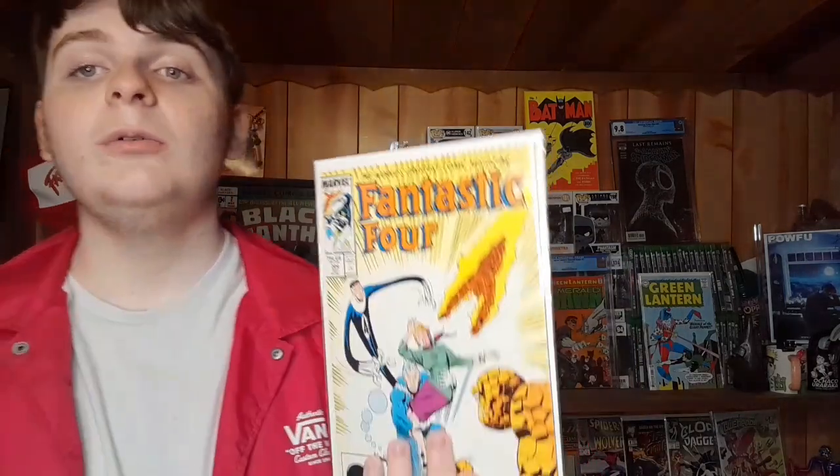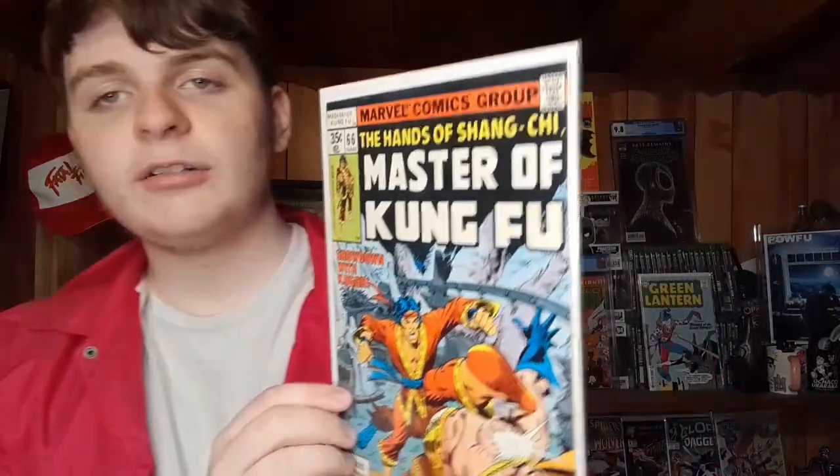Some of the old heads might get mad at me, but I've never had any Fantastic Four - not one. Like I said, I'm trying to get some new stuff in the collection to fill that out. We have a cool cover here with all the Fantastic Four as well as Quicksilver. That is number 304 from the late 80s. Had to get the Fantastic Four to represent.